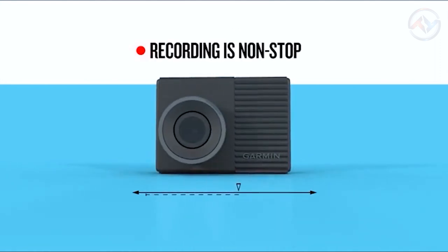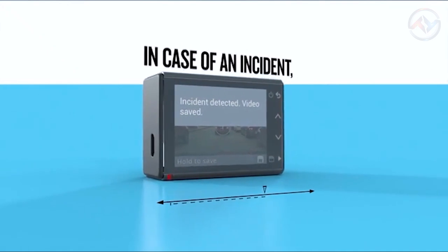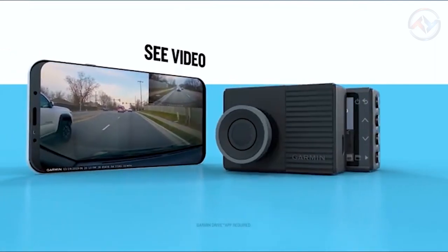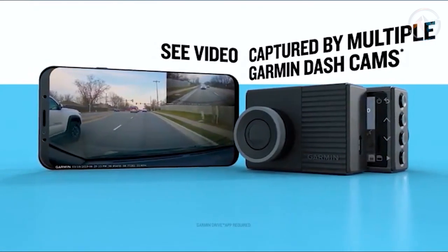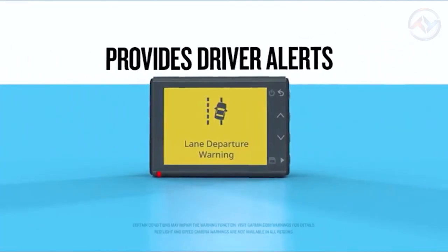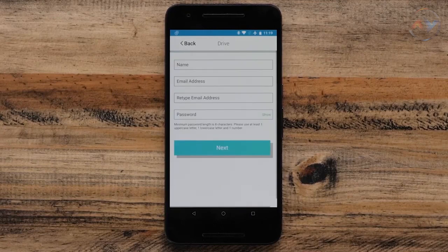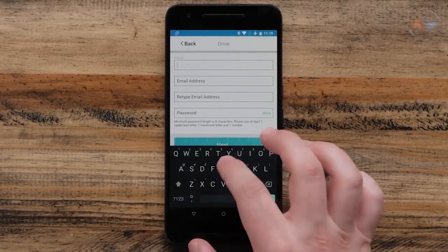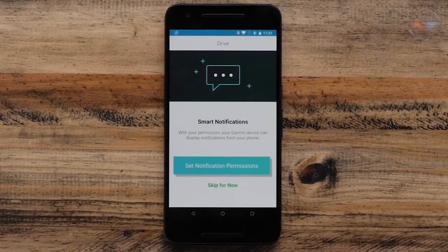The voice control feature of Garmin 66 allows you to save a video or picture, start and stop audio recording, or start and stop the Travel Apps video capture feature. With the Travel Apps feature of Garmin, you can easily record and share your adventures. Forward collision, lane departure, and a go alert of Garmin Dash Cam increased driver awareness. You can receive alerts for red light camera and speed camera locations with subscription-free updates via the Garmin Drive app. The parking mode monitors your car's surroundings while your car is parked and the engine is not running.